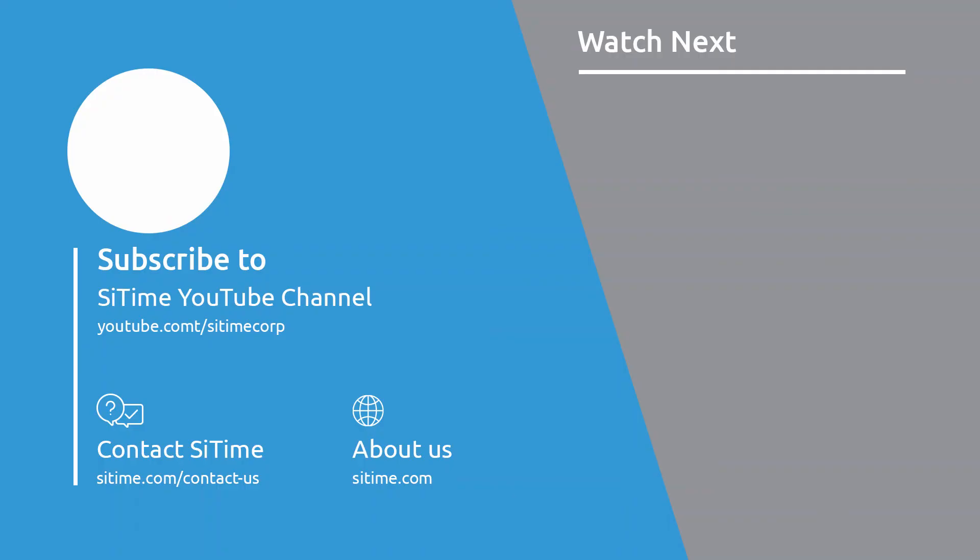Please subscribe to our YouTube page. You can learn more about our industry-leading technology or contact us at www.sitime.com. Thanks for watching.